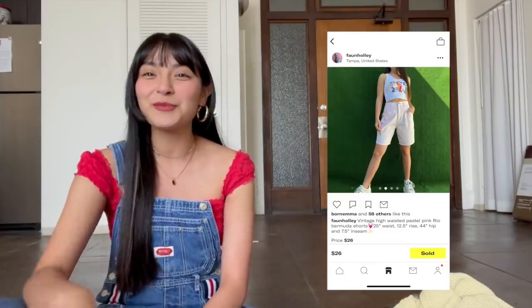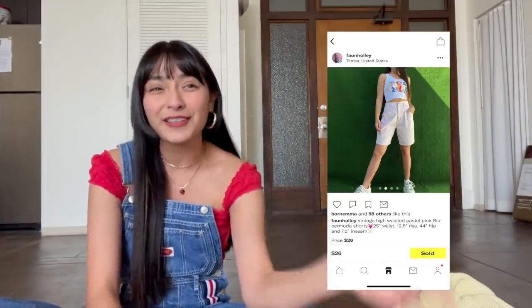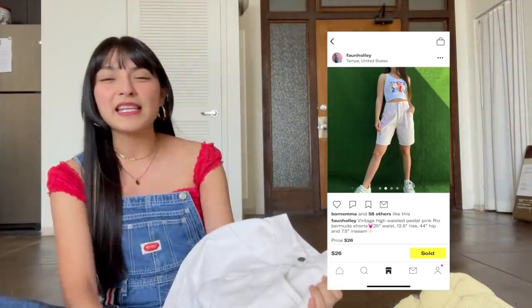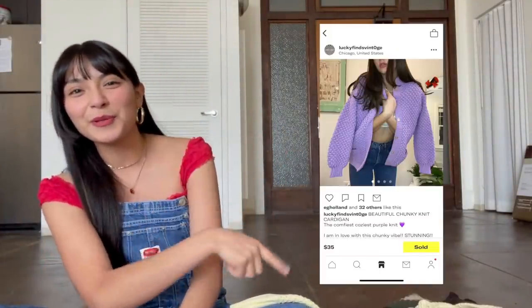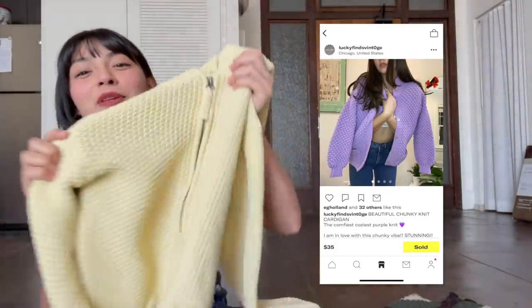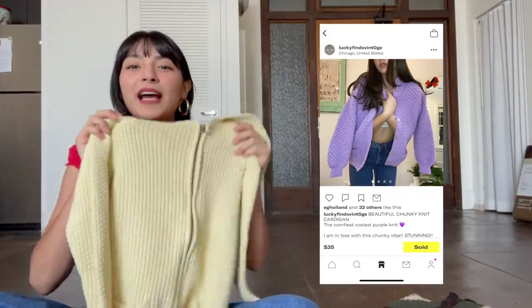Our next buyer is Avery. I was low-key struggling with her bundle — as I went through her likes I noticed they were so trendy. But I think I did a pretty good job. The first pair were white shorts — here are some Lee high-waisted shorts I thrifted a while back that have been sitting in my inventory, so it's like yes, they finally get to go to a good home! Her second piece was inspired by this little purple cardigan. I came across this yellow jacket — it's not totally the same but we have a similar textured knit construction, and I wanted to keep it more pastel for spring. So Avery, here are your two pieces.